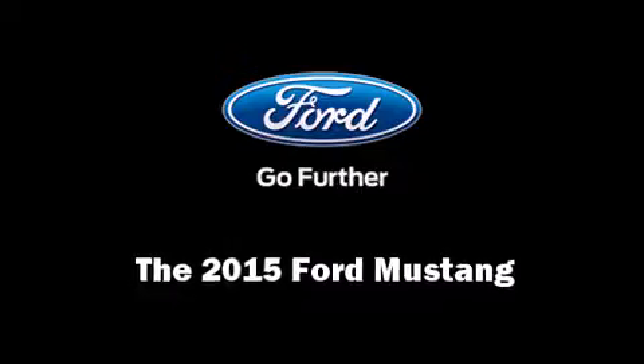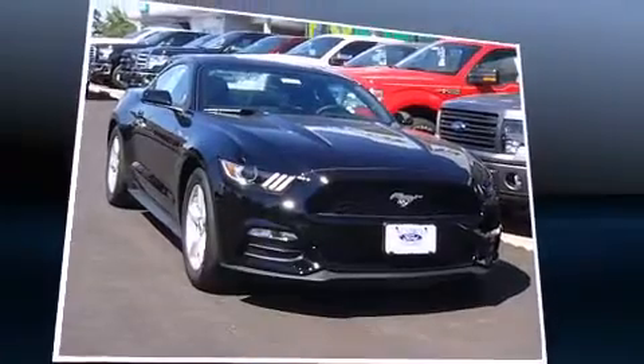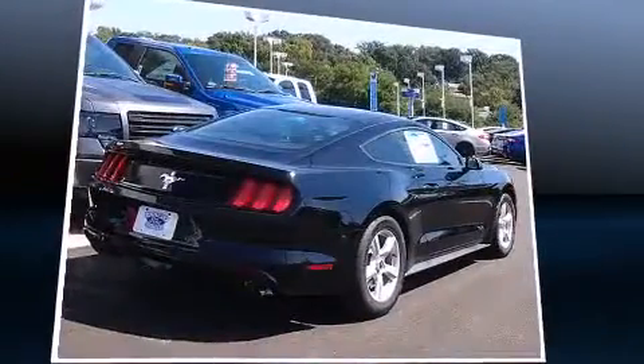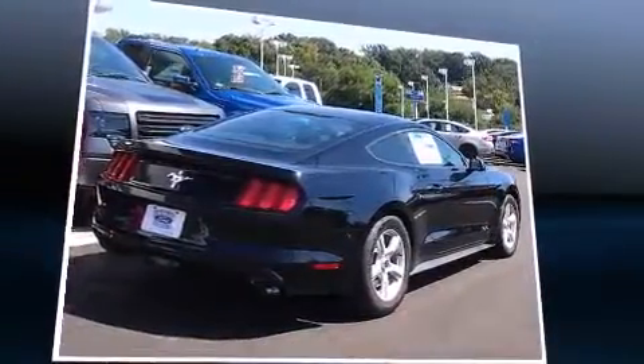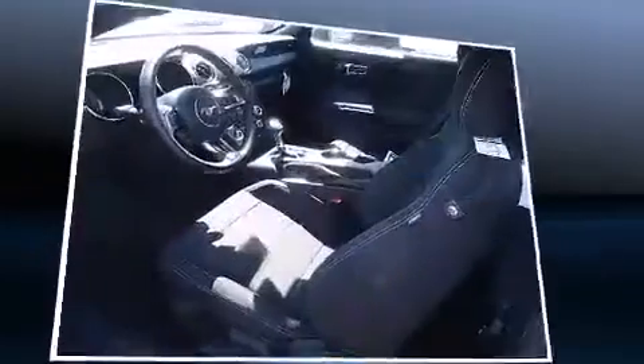The 2015 Ford Mustang — this two-door, four-passenger coupe will allow you to take command of the road with confidence. Ford made sure to keep road handling and sportiness at the top of its priority list.